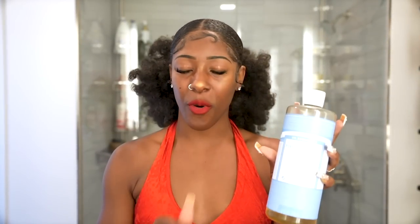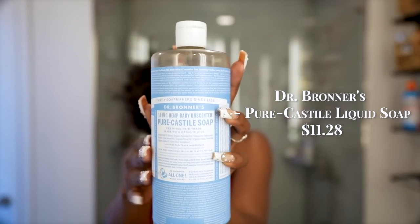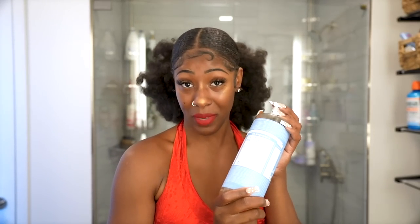Dr. Bronner's Unscented Baby Soap for the kitty. If you're looking for a feminine wash to keep yourself fresh and clean all day, try Dr. Bronner's unscented baby soap. Once you test it and see what it does for your missus, she's going to be happy and you won't have to worry about that summer funk.